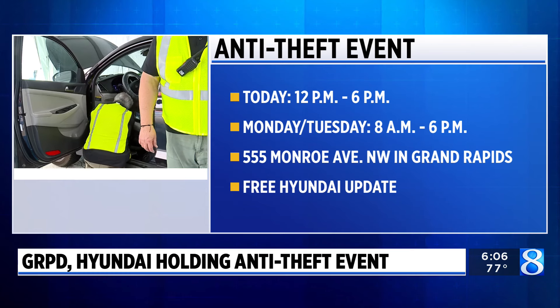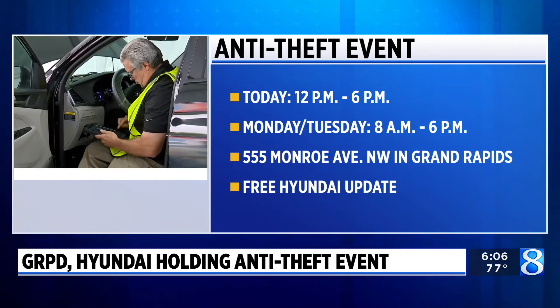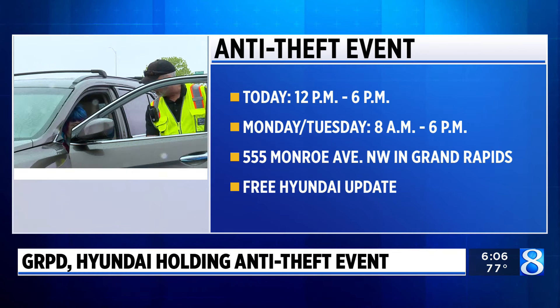GRPD Chief Eric Wenstrom says he reached out to Hyundai after a spike in stolen Kias and Hyundais in 2022. Around 1,400 cars were stolen in the city of Grand Rapids during that year.